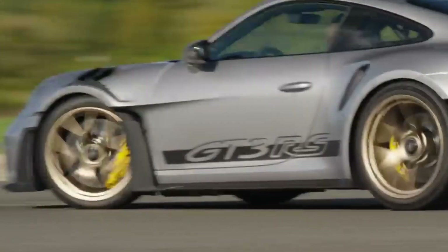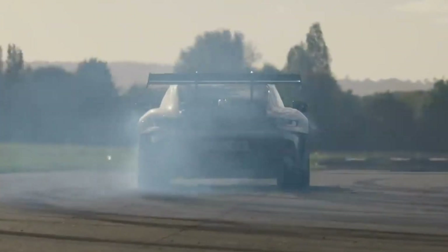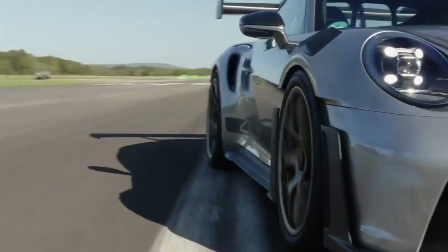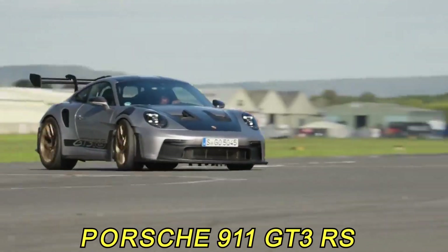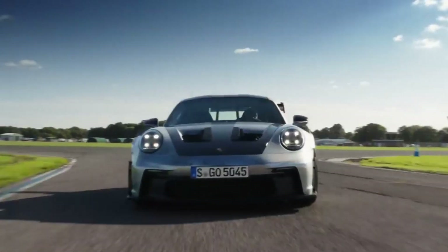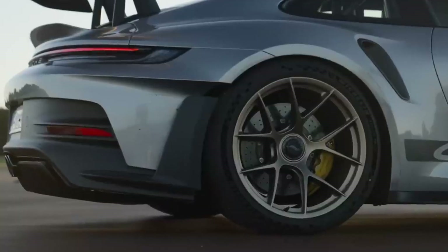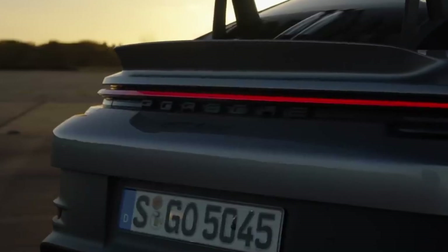What happens when precision engineering meets unrivaled performance? Enter the electrifying realm of the Porsche 992 GT3 RS, where every curve, every component, and every moment on the road is meticulously crafted for maximum exhilaration. Join us on a thrilling expedition as we unravel the secrets behind the Porsche 992 GT3 RS's unmatched prowess on both road and track.